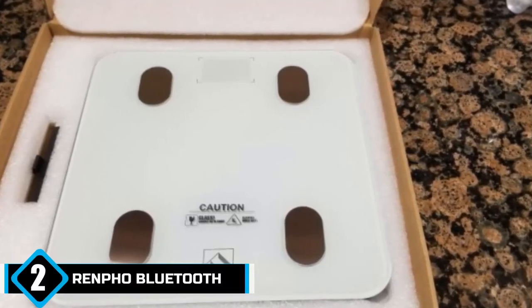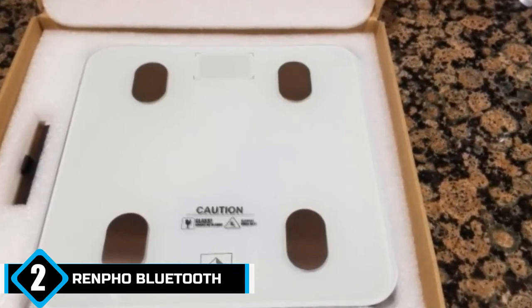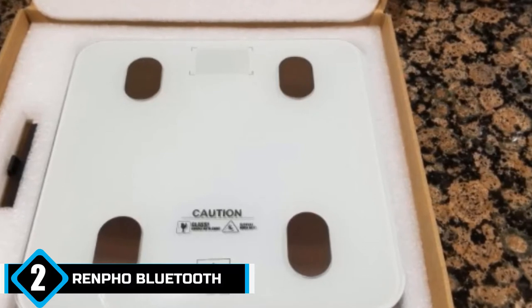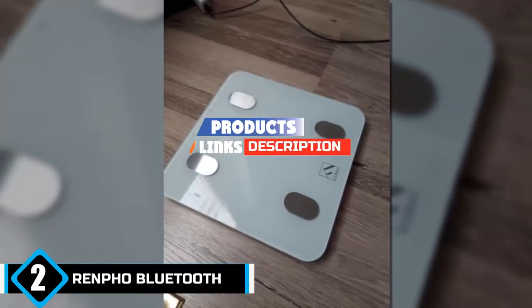Moving on to number 2: the Renfo Bluetooth Digital Body Weight Scale. The Renfo Digital Body Fat Scale Composition Analyzer is another smart bathroom weight scale. Its Bluetooth function allows users to sync their metric data with Samsung Health, Apple Health, Google Fit, and Fitbit app.